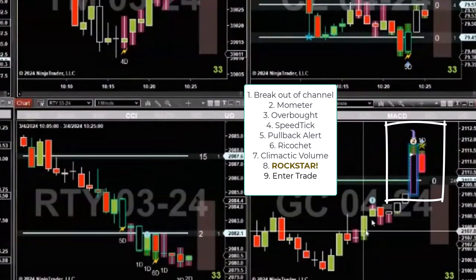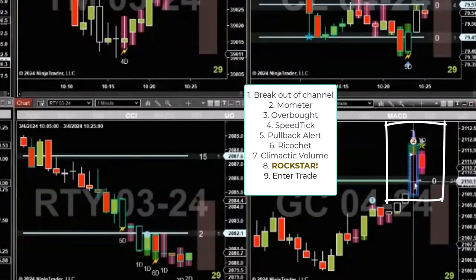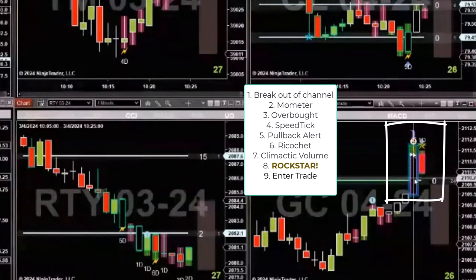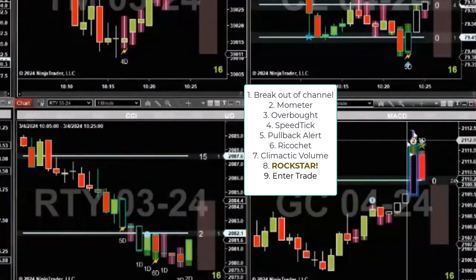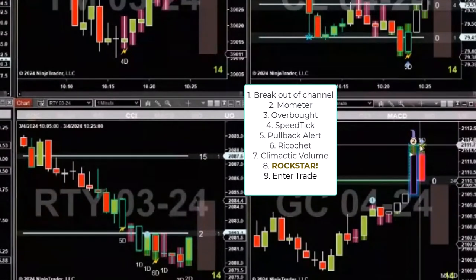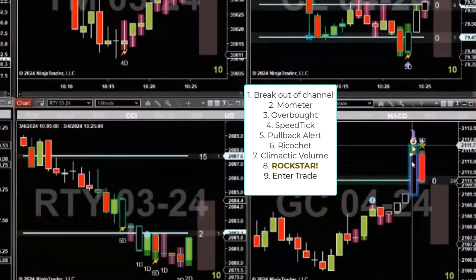We've got a nice push up, then a sudden build up of momentum, and then you see how much bigger this bar is than all the rest of these bars. Look at all these indicators: climactic volume, speed tick, pullback alert, ricochet, pushing up the high of the day — we're overbought. We have everything going for us.